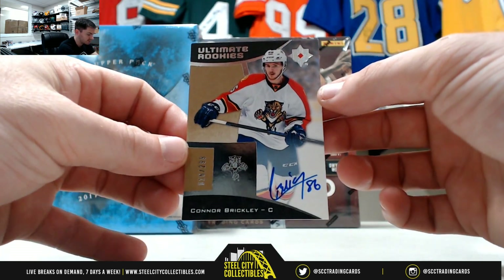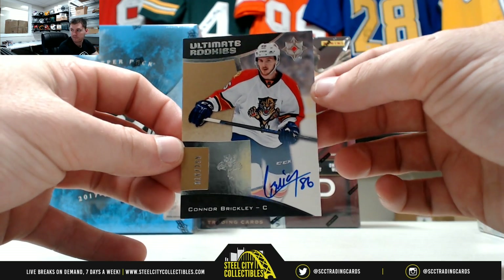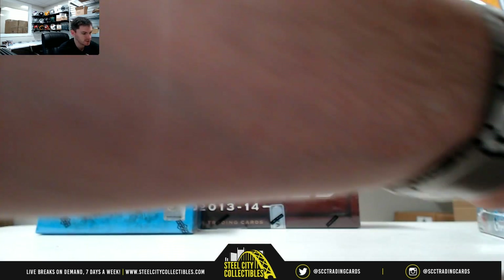And then we have our Connor Brickley, that's 16 of 299. Nice Martin Brodeur out of that.